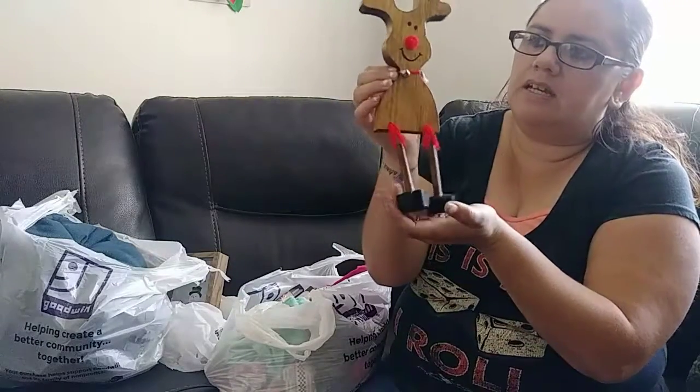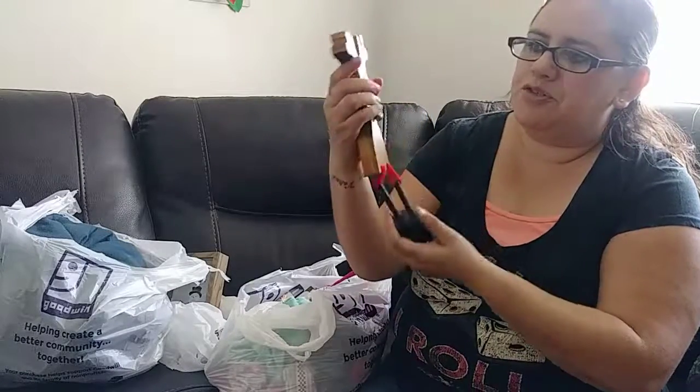I also got this little vintage reindeer that I thought was really, really cute. I think I'm going to put this in the kitchen, and this was $2.19.